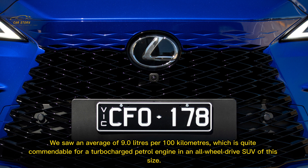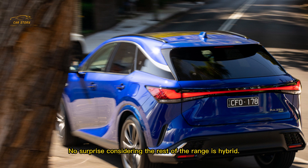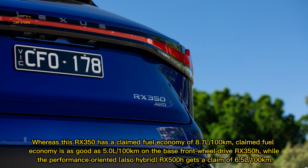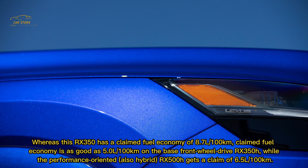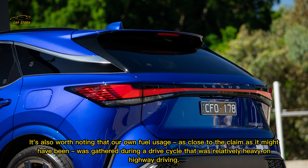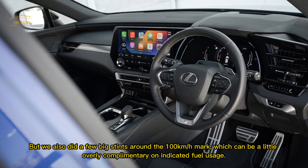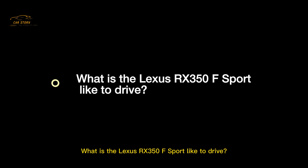We saw an average of 9.0 litres per 100 kilometres, which is quite commendable for a turbocharged petrol engine in an all-wheel drive SUV of this size, though it is the least efficient of the model lineup given the rest of the range is hybrid. The RX 350 has a claimed fuel economy of 8.7L/100km, while the base front-wheel drive RX 350h claims as good as 5.0L/100km, and the performance-oriented RX 500h claims 6.5L/100km. Our fuel usage was gathered during a drive cycle relatively heavy on highway driving with some time around town, which can be a little overly complimentary on indicated fuel usage.